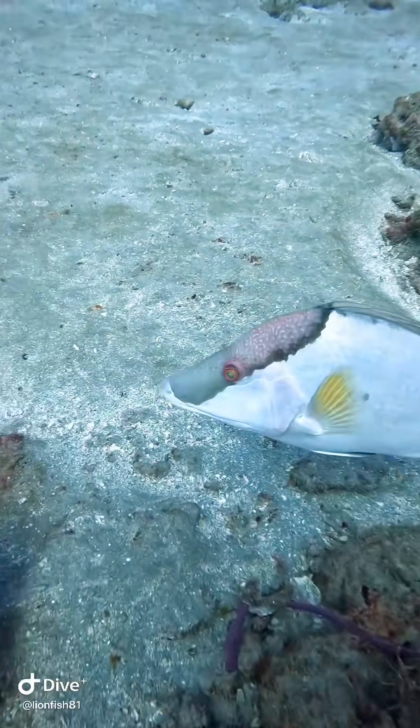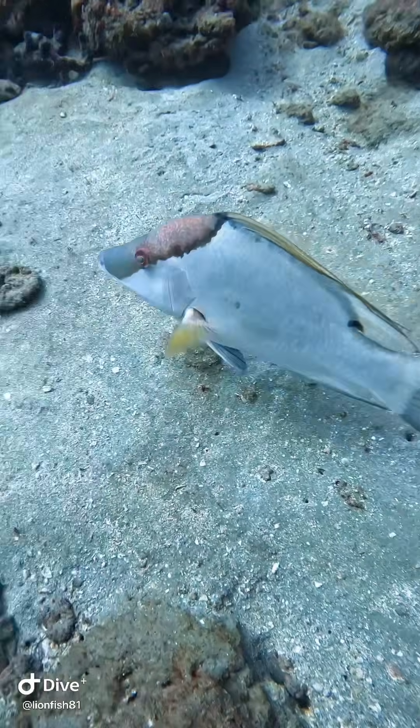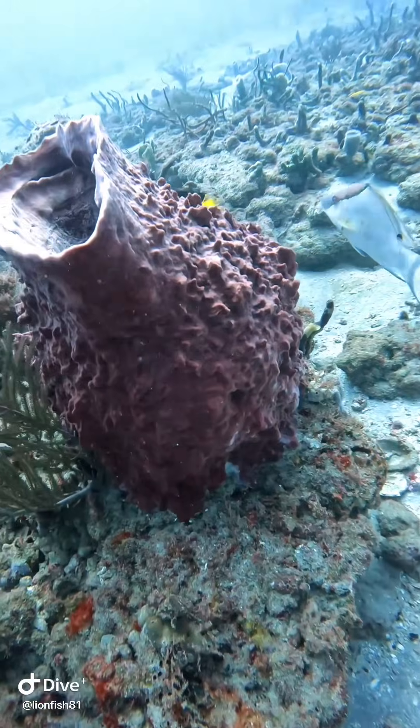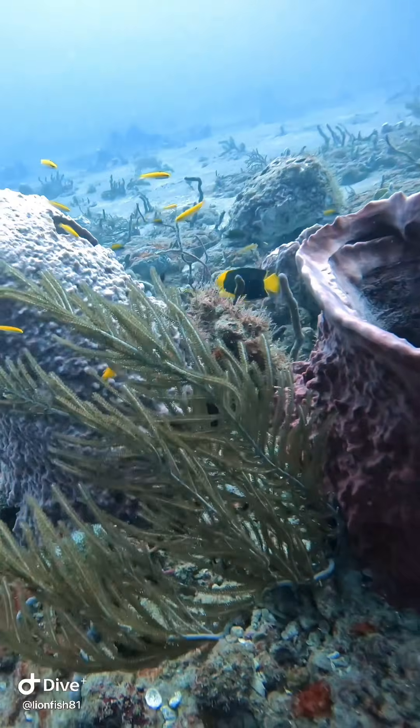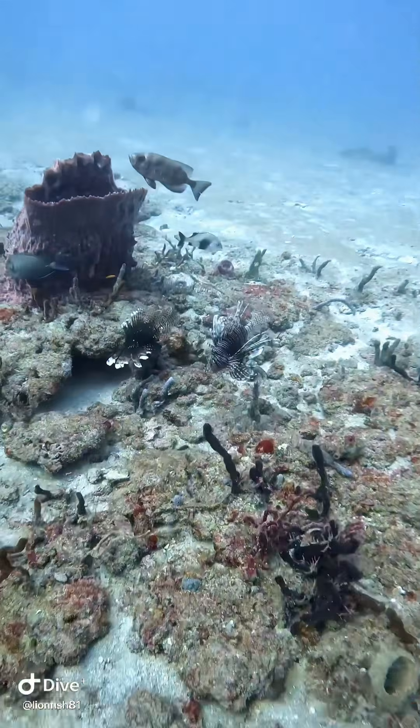Now look at the size of this slab — this is a big fat hogfish just cruising by enjoying the day. People call hogfish 'hogfish snappers' but really it's a hogfish wrasse; it's not a snapper at all, but it sounds better to call it a snapper in the food industry.